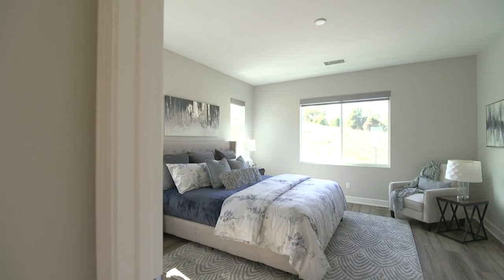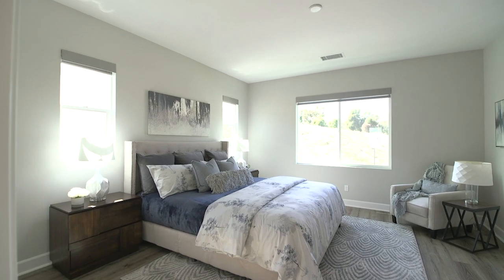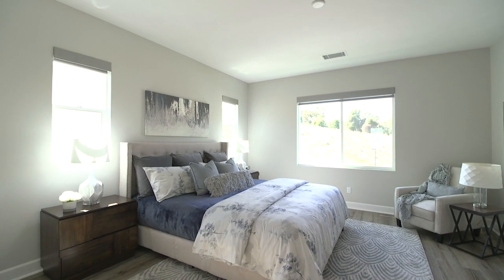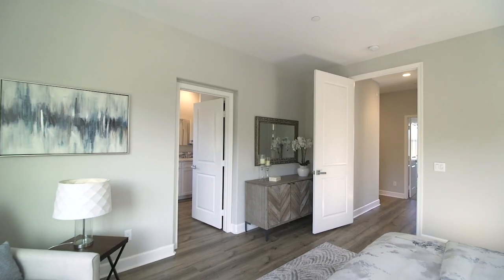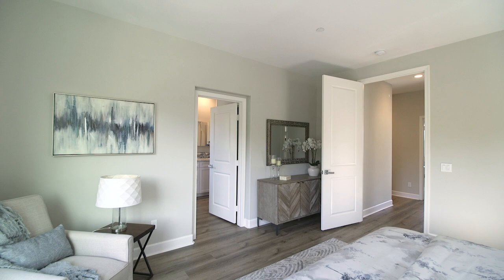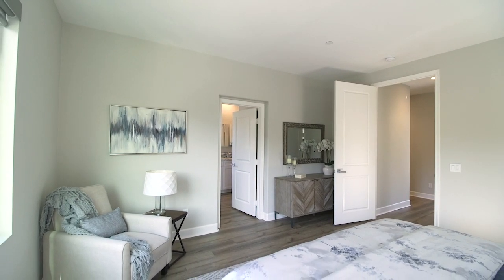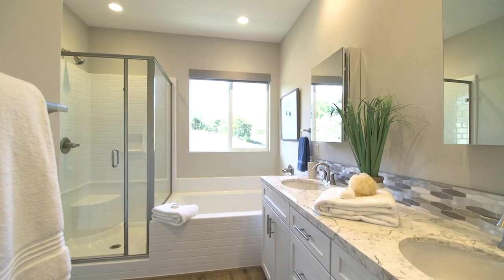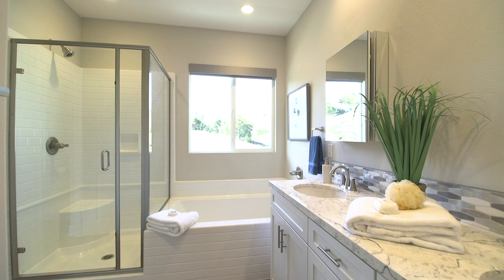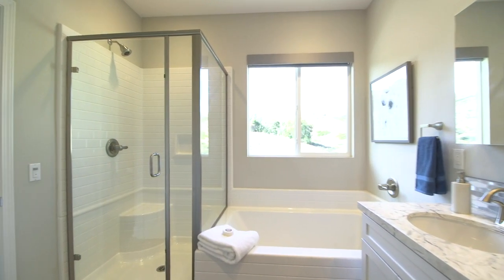The large master suite offers privacy and classic California pastoral views — the perfect place for meditation, relaxation, and respite. The master bath features a custom-designed walk-in closet, a double-sink vanity with quartz countertops complemented by an elongated hexagonal pattern backsplash, upscale dual medicine cabinets, and remote-controlled window coverings over the separate tub and shower.